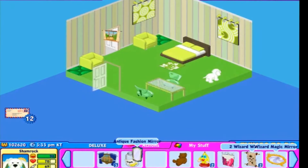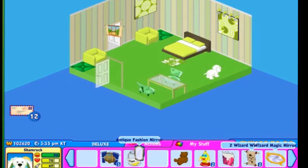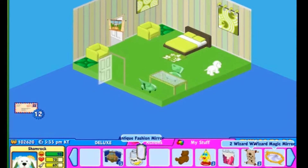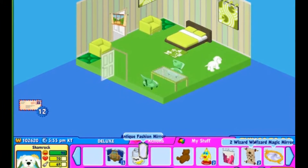Hey guys, so I found a glitch on Webkinz like a few minutes ago. I adopted my St. Pat's Setter — yeah, that's what it's called, there she is right there — and I realized this glitch.